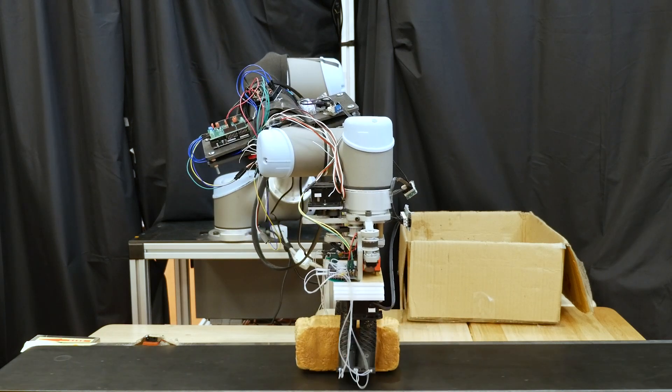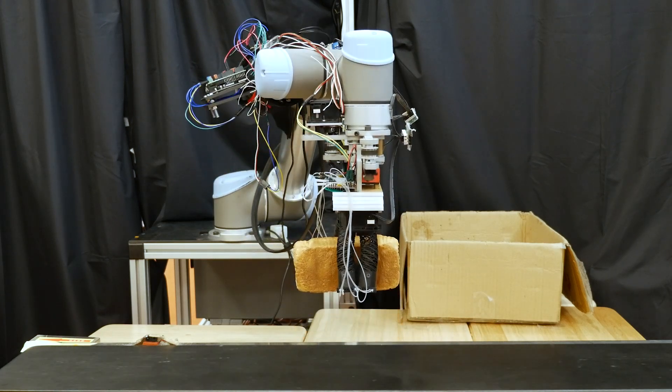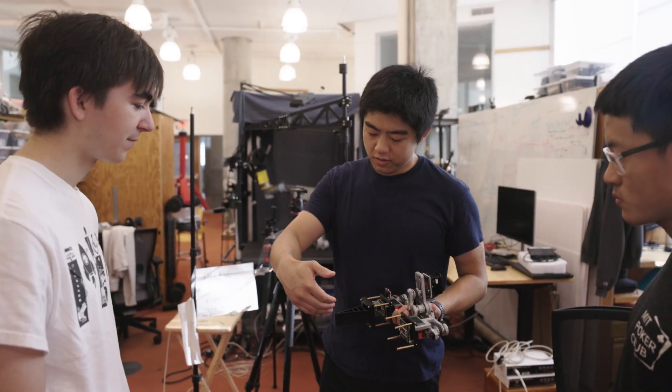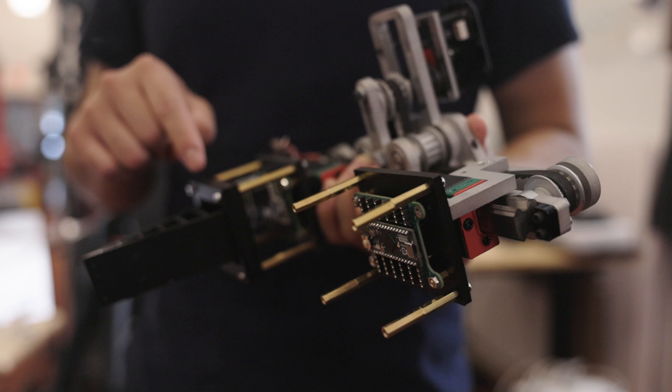Imagine showing up at the grocery store and not having to wait in line. Imagine a team of helpful robots working side-by-side with you to help you pick up and pack all the groceries that you need for the day. This is the kind of future that we are enabling here at CSAIL, and we're developing a project we call Grocery Packing Robot.